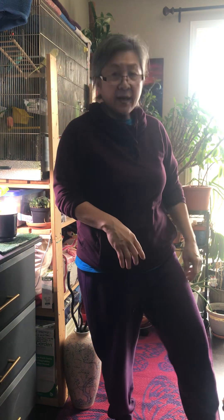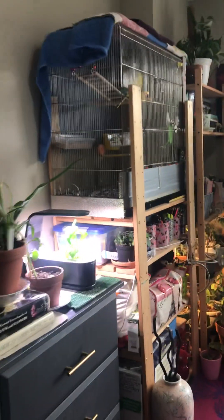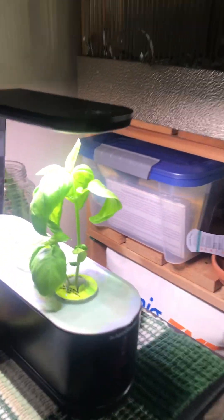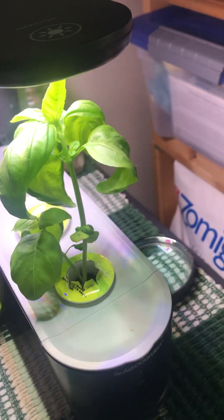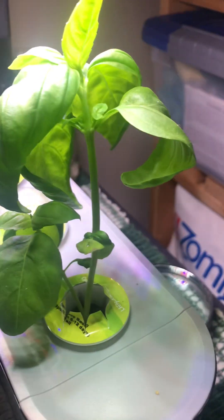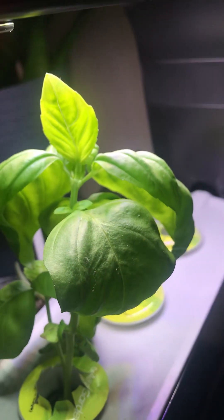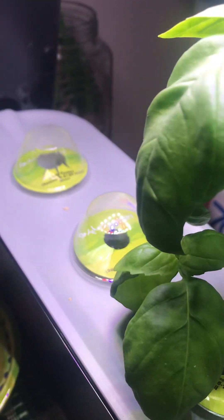For example, this is the basil — I found out it's called Genovese basil. It has grown a lot since I showed you last time, and I want to cut it, but my husband said to wait and not cut it.